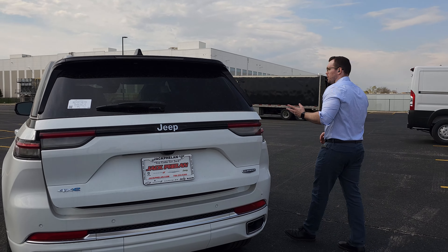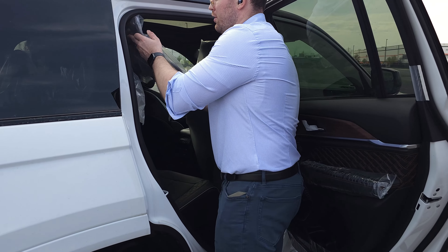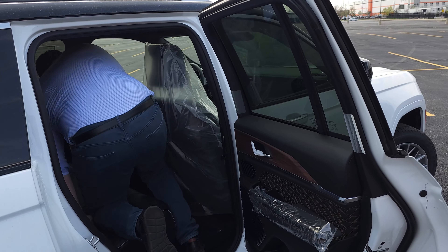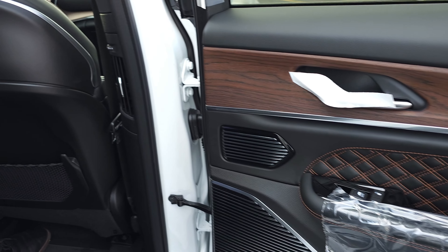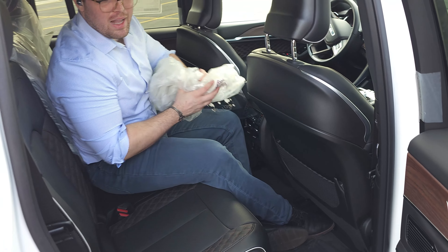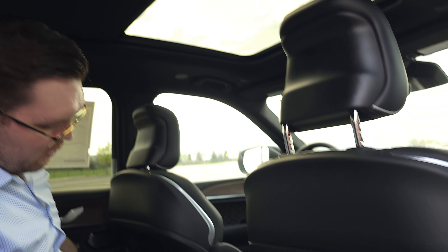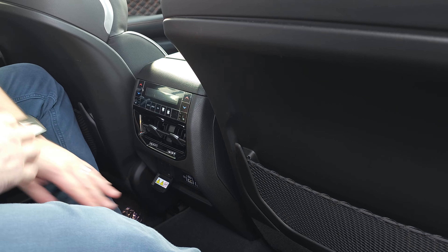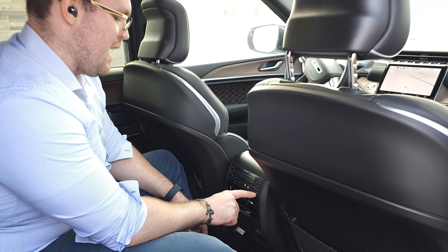Now let's hop inside and show you the interior, but first the back seats, which are very, very nice. This one just came out of the factory so it still has foil on it. In the back you have a McIntosh sound system speaker, nice plastic door panels so kids can kick them without damage, diamond stitching for that luxury feel, a full glass panel roof, a full wall outlet, two USB plugs, two USB-C plugs so there's no fighting over outlets, plus controls for heating and cooling — and even heated seats in the back.